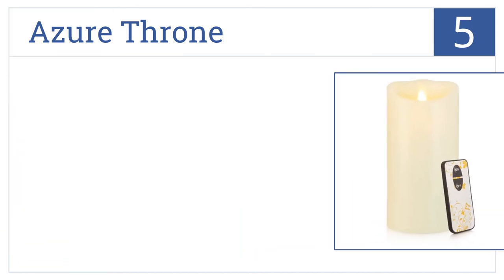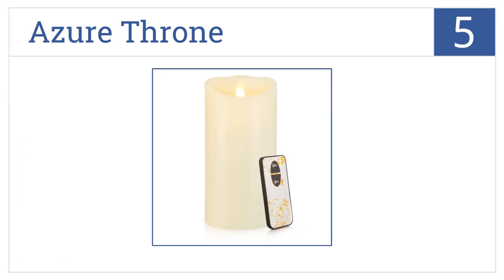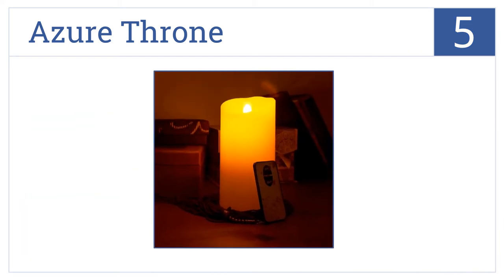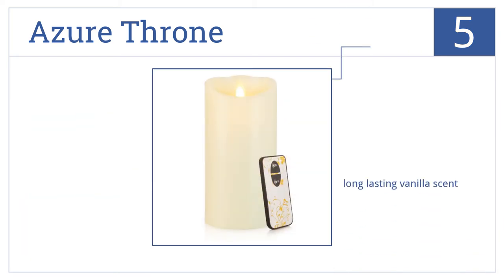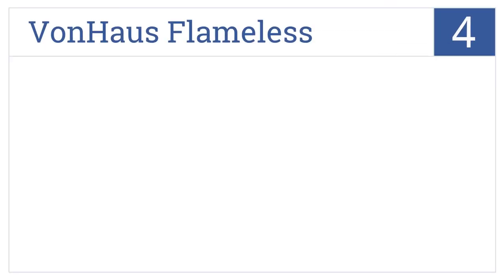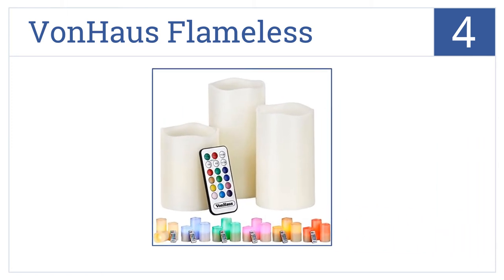Halfway up our list at number five, the Azure Throne features a moving wick that creates a realistic burning illumination, which makes it difficult to tell that it isn't a traditional candle. It's a compact and durable design that gives off a long-lasting vanilla scent and fits most pillar candle holders.